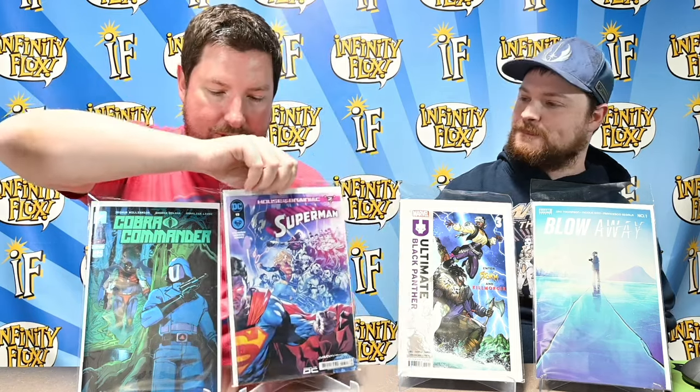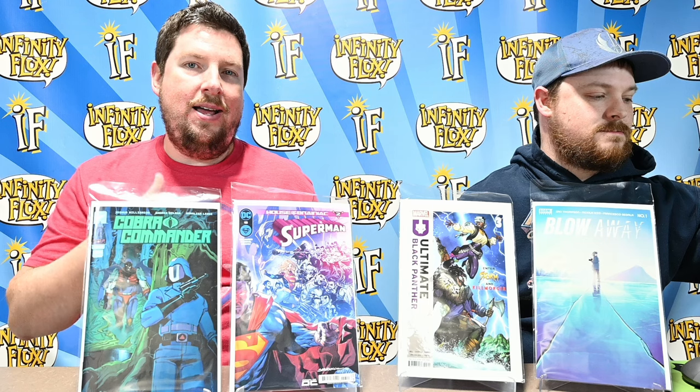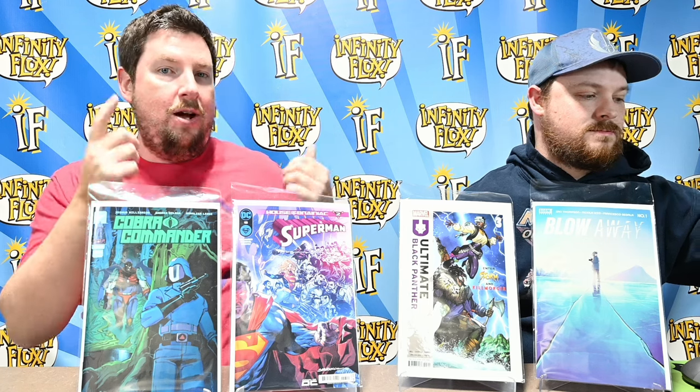We're going to start with Superman number 13, which is actually part two of the House of Brainiac story. It's written by Joshua Williamson with art by Rafa Sandoval — the same team on Action Comics number 1064 last week — so even though it's a different title it feels very cohesive. In this one, Superman tracks down Lobo to get his help finding out where Brainiac is.